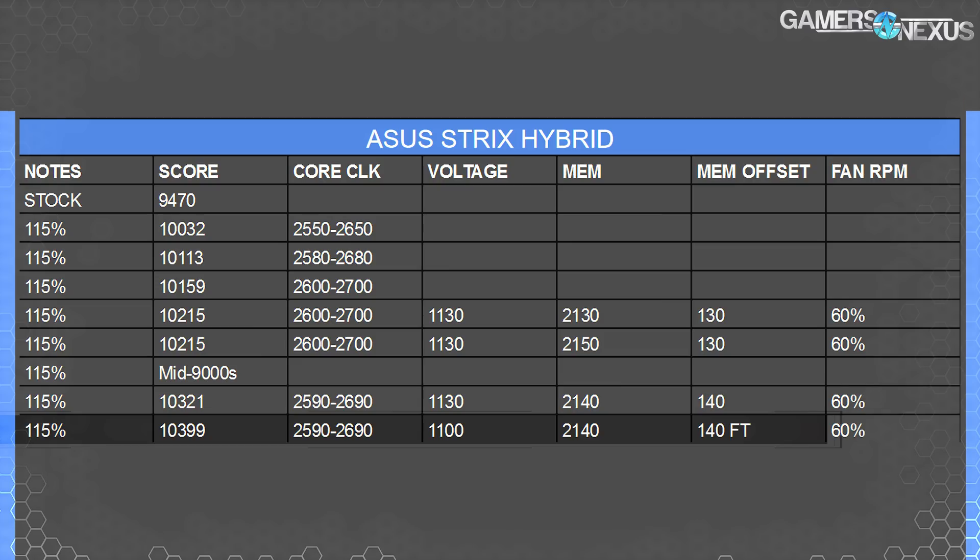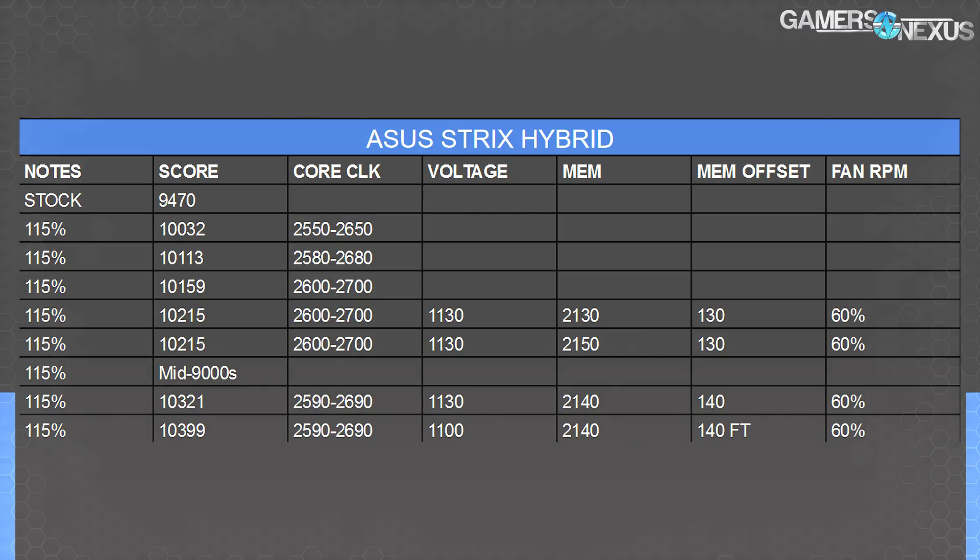The Strix did 10,399 points. That versus the Sapphire card — 10,399 versus 10,271 — is an improvement over Sapphire of 1.25%. Not a lot, especially if it's costing any amount more money. The real benefit from something like a liquid cooler is going to be with noise-normalized performance, where at a given temperature you can run it much quieter. That might not matter to a lot of people, but again that's reviews territory. I don't know the price right now of these two cards because they don't exist — I can't buy them.